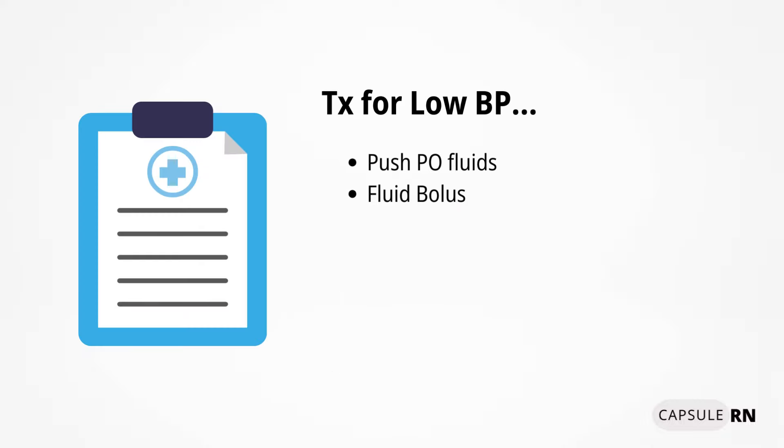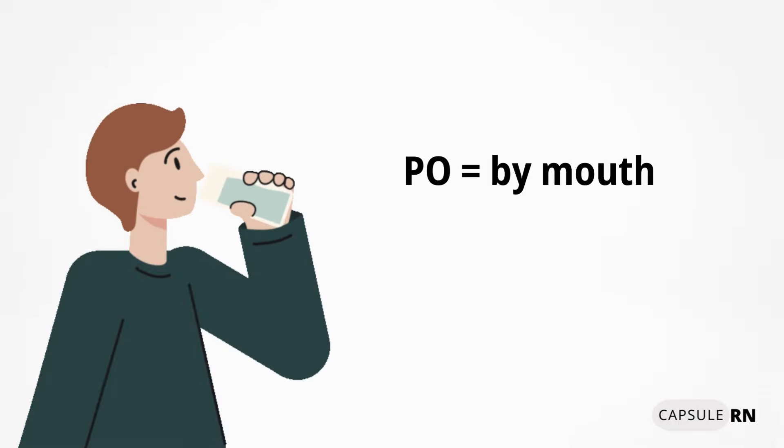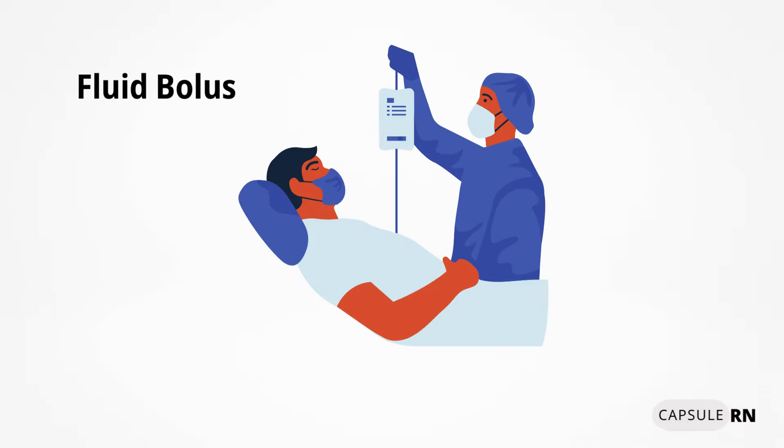Signs and symptoms of low blood pressure may include dizziness, blurred vision, or fainting. Treatment varies by cause, but in general, if there's no underlying heart or lung condition with fluid overload, the doctor will likely order the patient to push more PO fluids by mouth, or order an IV fluid bolus if the blood pressure is low.